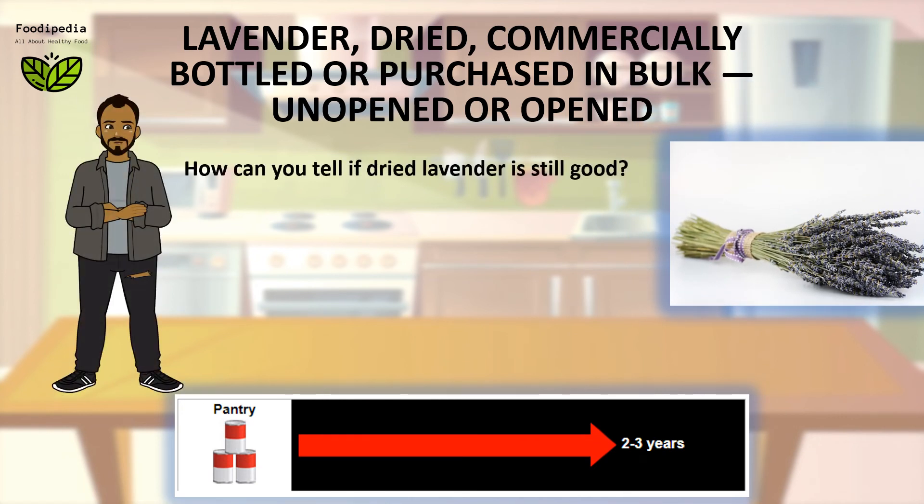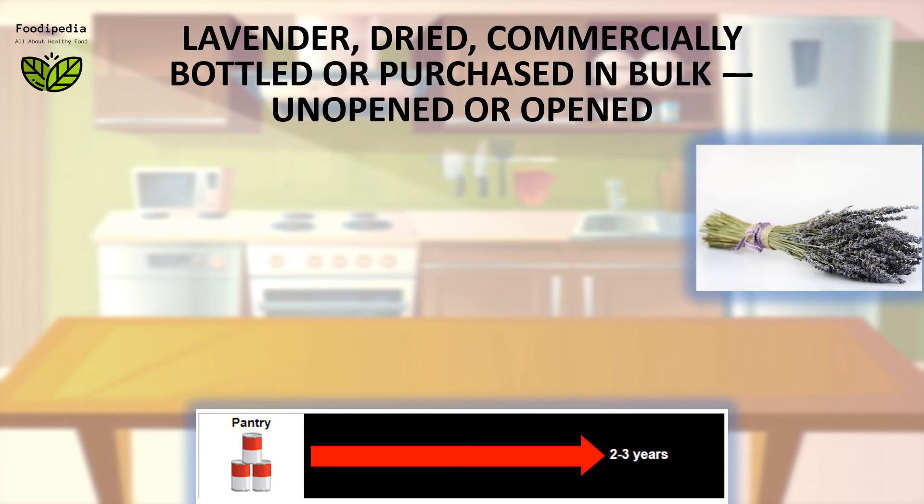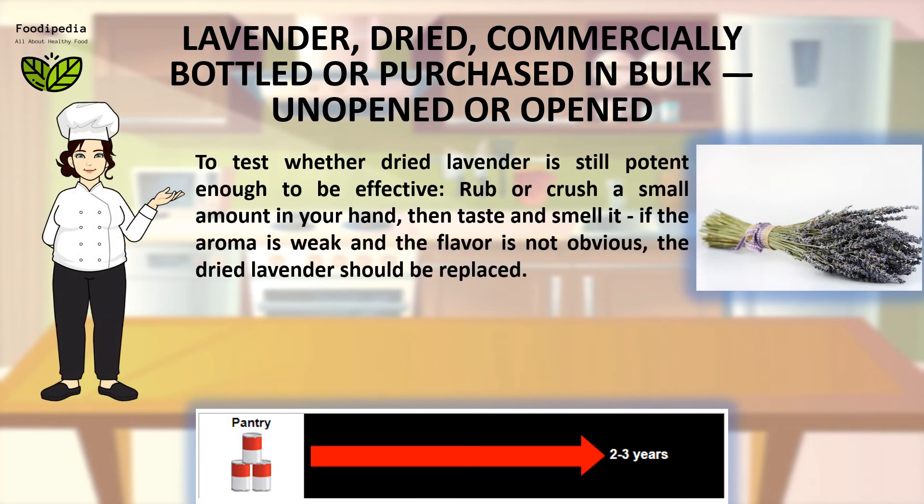How can you tell if dried lavender is still good? To test whether dried lavender is still potent enough to be effective, rub or crush a small amount in your hand, then taste and smell it. If the aroma is weak and the flavor is not obvious, the dried lavender should be replaced.